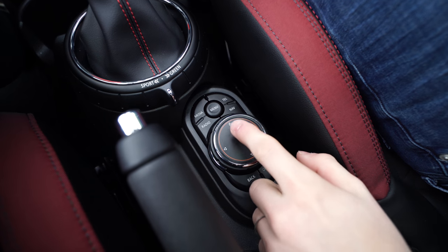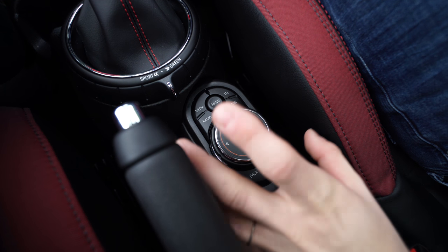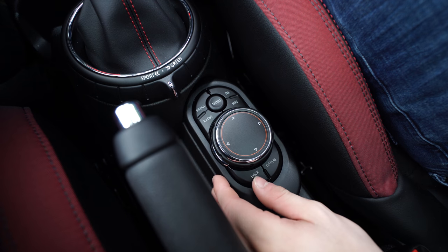Back down to this — this is the iDrive system. You can actually draw numbers and letters on this board here, which is really, really cool and really intuitive.